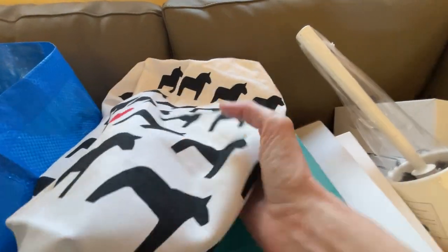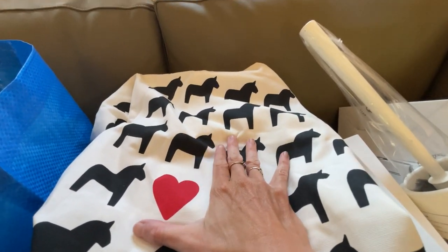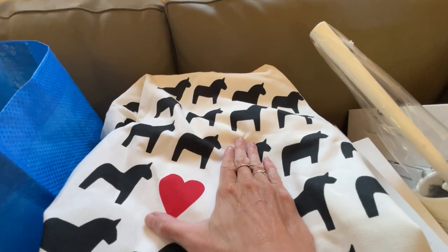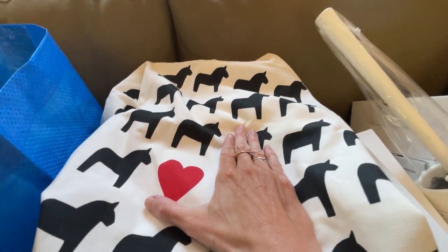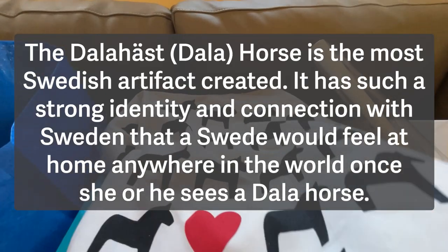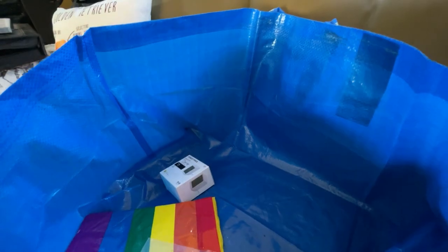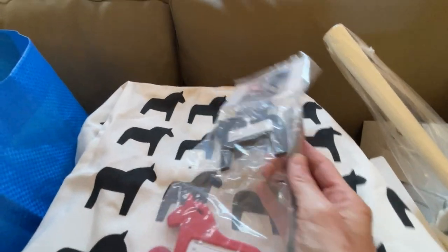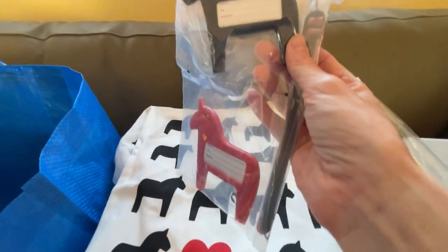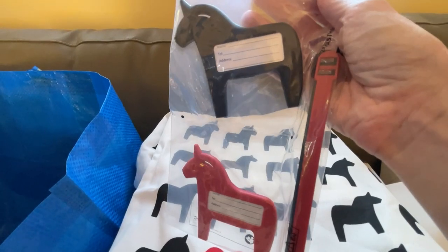Some of you may know that I'm actually of Swedish heritage, so anytime I go to IKEA I'm always looking for Swedish-themed things — culturally Swedish, not just Swedish-made American items. This is a tote bag with the Dala horse, so I had to get that. They have more of that kind of stuff at Christmas, but they had a few items today. These are also Dala horse-shaped luggage tags — I thought they were so original and unique.